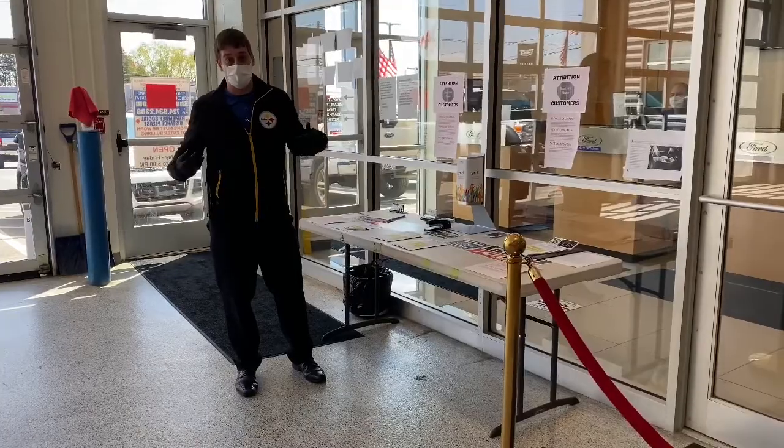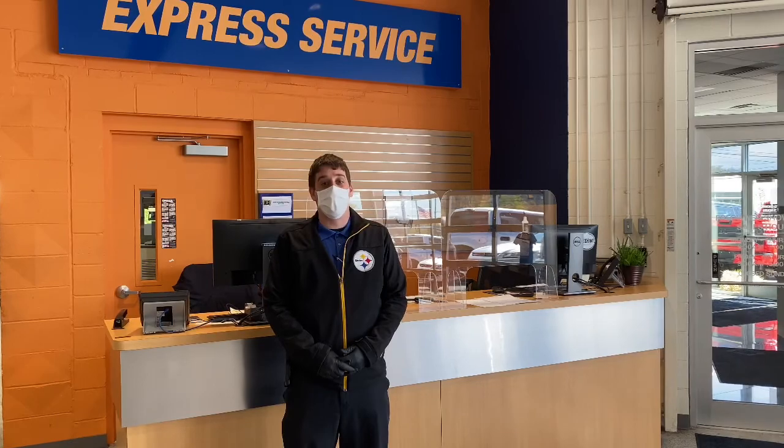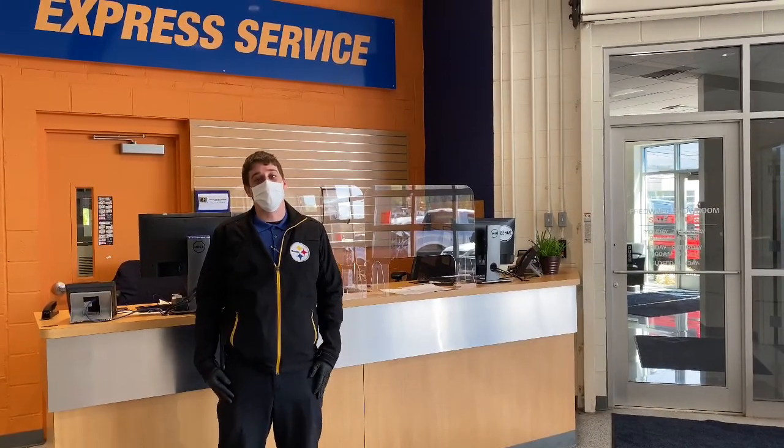Everything is sanitized every 20 minutes or so — we want to make sure that you're safe and we are safe throughout this process. Hours of operation right now are Monday through Friday 7:30 AM to 5:00 PM, and we are now open Saturdays 8:00 AM to 1:00 PM. We hope to see you soon and thank you for your continued business.